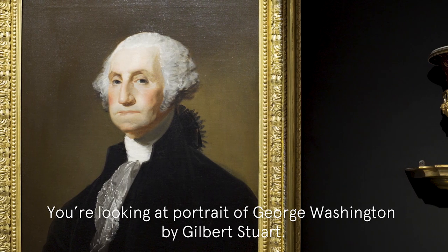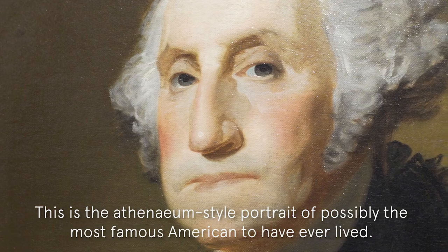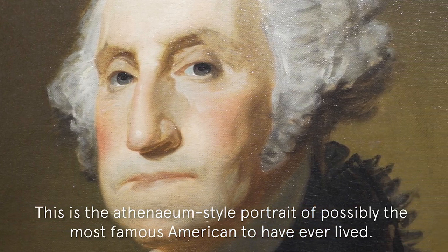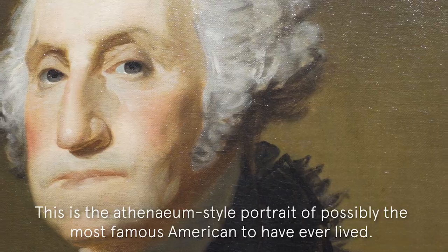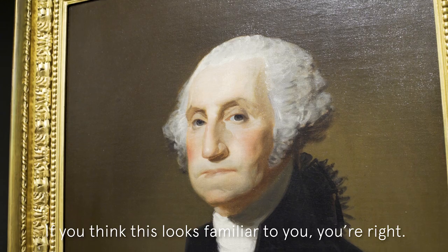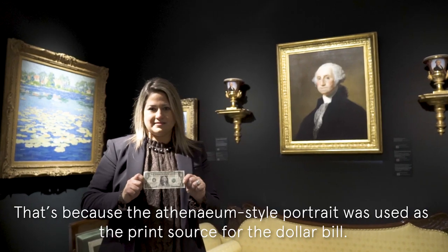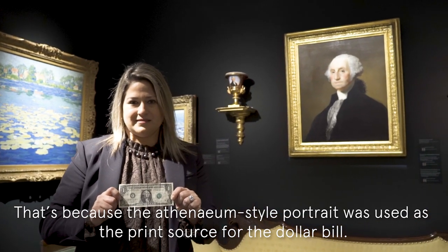You're looking at a portrait of George Washington by Gilbert Stuart. This is the Athenaeum style portrait of possibly the most famous American to have ever lived, recognizable to people of all ages. If you think this looks familiar to you, you're right — that's because the Athenaeum style portrait was used as the print source for the dollar bill.